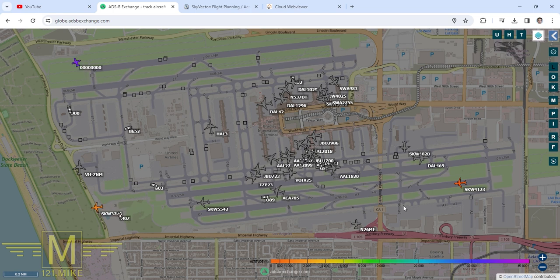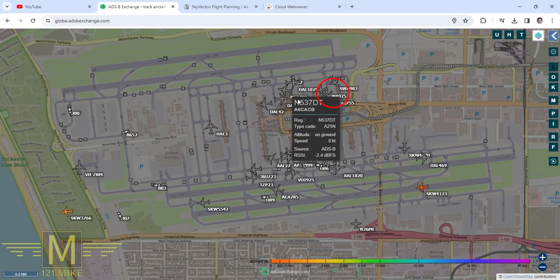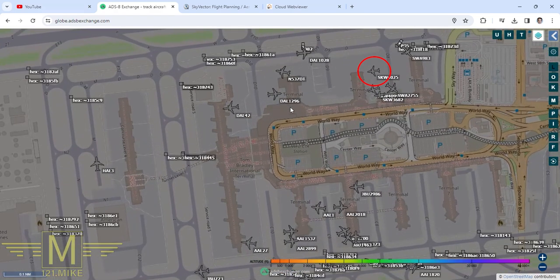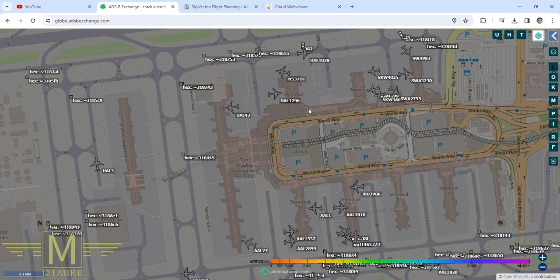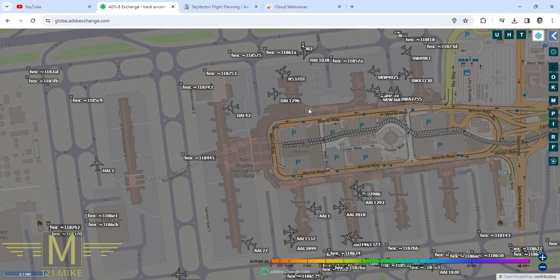Ground, Skywest 4025, gate 23 Bravo, ready for push. Skywest 4025, hold on the gate — probably 15 minutes for VIP movement. All right, we'll hold. So Skywest said where they were and what they wanted to do, and the controller responded: nope, you're also going to hold at the gate.